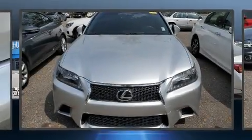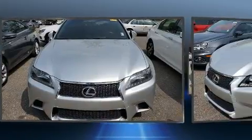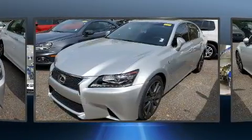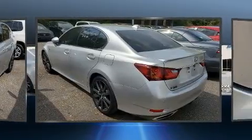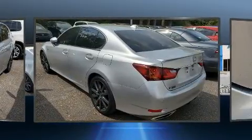Climb inside the 2015 Lexus GS350. This four-door, five-passenger sedan just recently passed the 50,000 mile mark. It features an automatic transmission, rear-wheel drive, and a 3.5-liter six-cylinder engine.